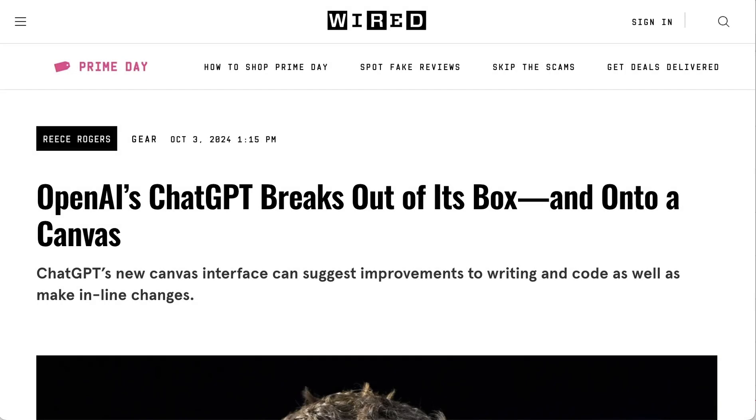Welcome back to the AI Daily Brief Headlines Edition, all the daily AI news you need in around five minutes.